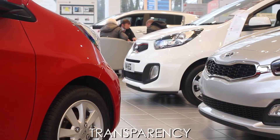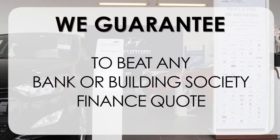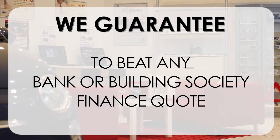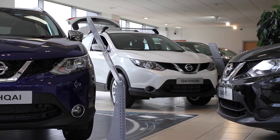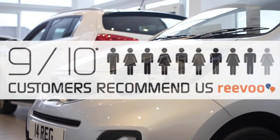Total trust, transparency, and value for money. This, alongside our guarantee to beat any bank or building society finance quote, means you can purchase with confidence. Complemented by our high levels of customer service, is why 9 out of 10 of our customers recommend us on Revu.